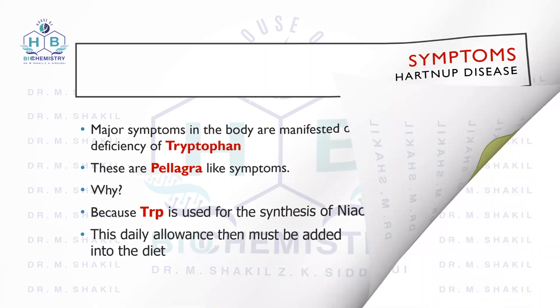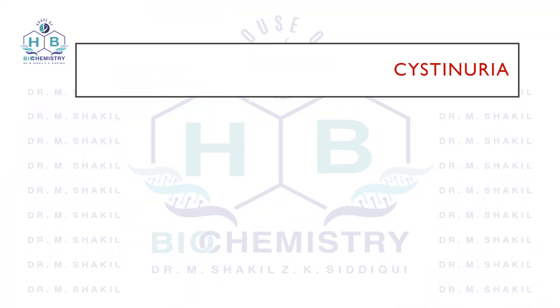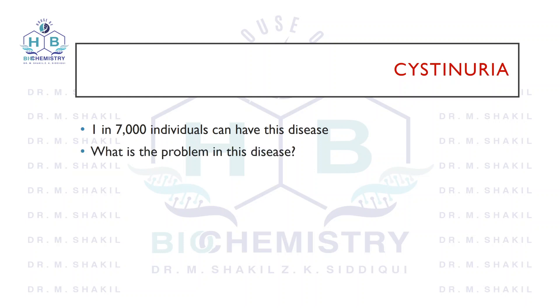We come to the second major disorder of protein digestion, that is cystinuria. The incidence of cystinuria is about 1 in 7000 individuals. The problem in cystinuria is another transporter that is defective, also located in the intestine as well as the kidney, similar to the Hartnup transporter. But this transporter is for amino acids classified as basic amino acids.